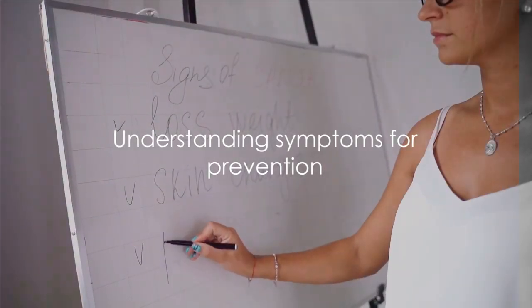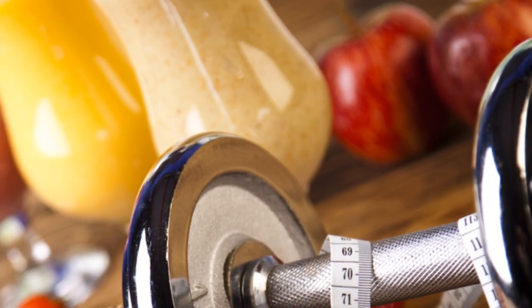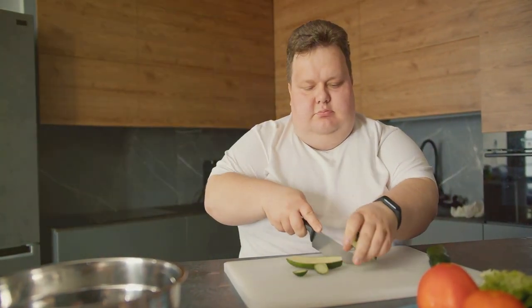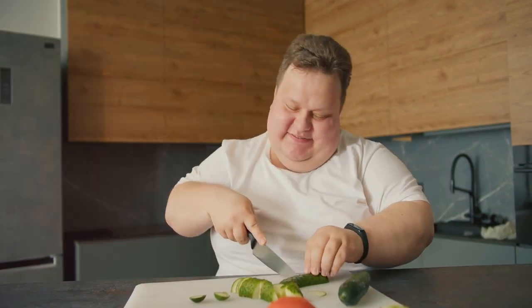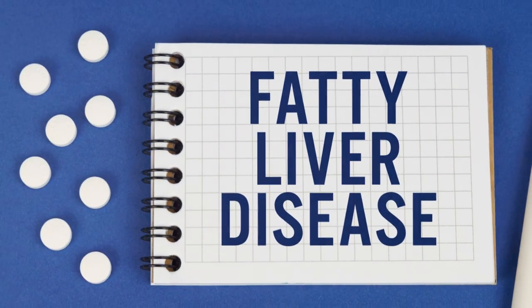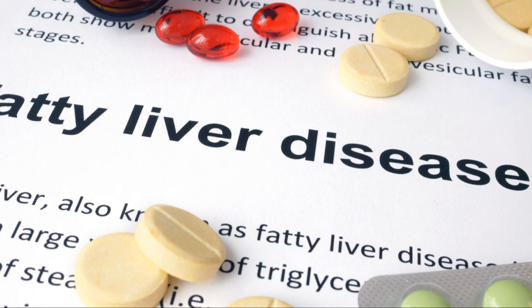Understanding these symptoms can be your first step towards preventing or managing fatty liver disease. The first line of defense is lifestyle changes. Incorporating a balanced diet, regular exercise, and maintaining a healthy weight can significantly reduce the risk. A diet rich in fruits, vegetables, lean proteins, and whole grains, while low in saturated fats, sugars, and sodium, is beneficial. Regular aerobic exercise — even moderate activities like walking or cycling — can help burn off excess calories and fat. Medications may also be used to manage symptoms or treat underlying conditions contributing to fatty liver disease.